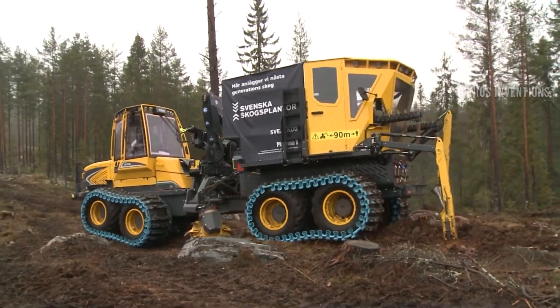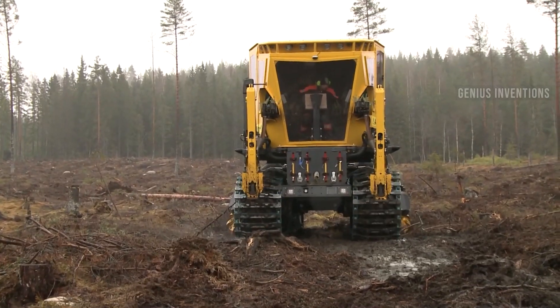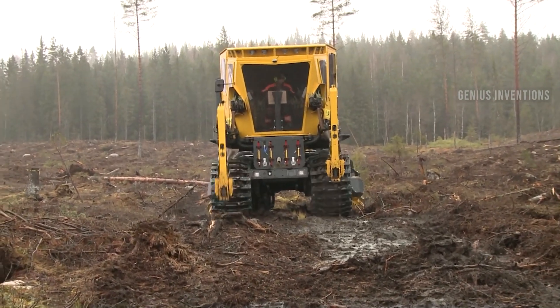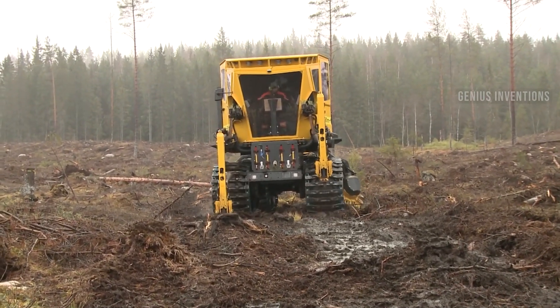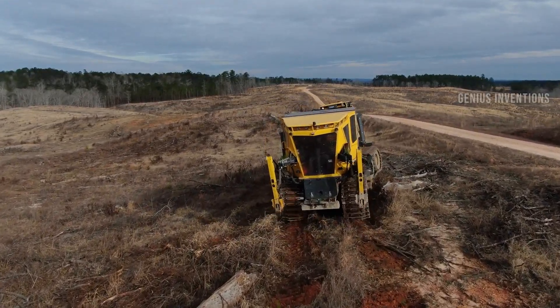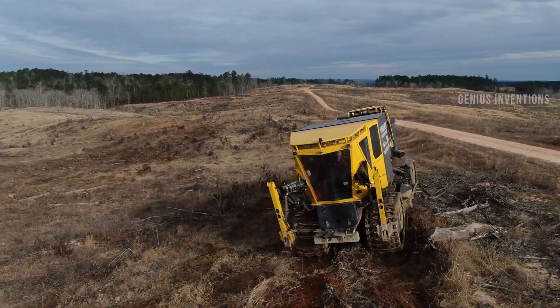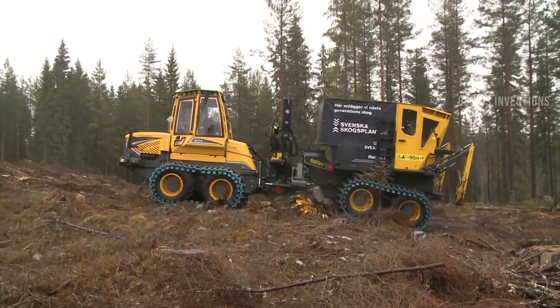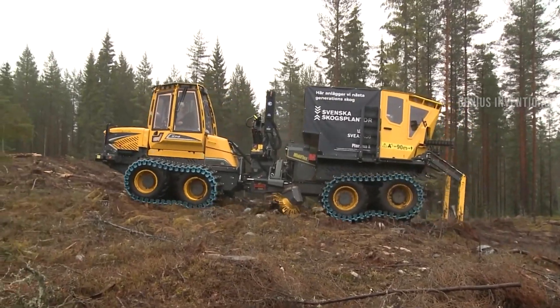Plantma X is a machine developed by Plantma AB for mechanized plantation of forestry seedlings. The machine can cultivate the ground, compact it, and plant a seedling in one pass. It can plant over 40 seedlings per minute and collect and store data of the operation. It can also be used for different types of soil and seedlings.